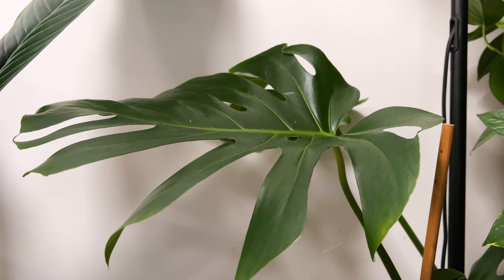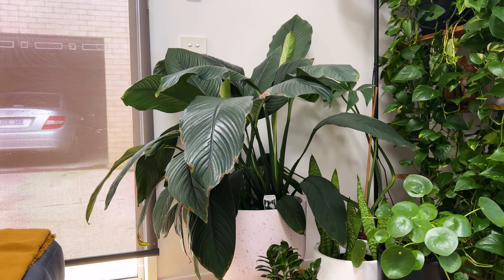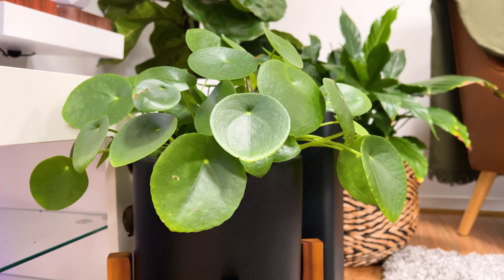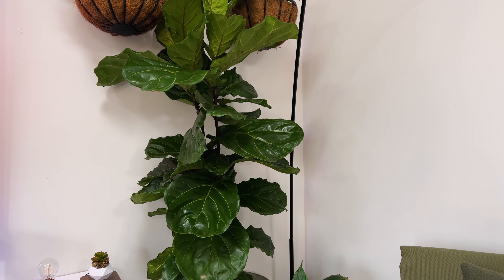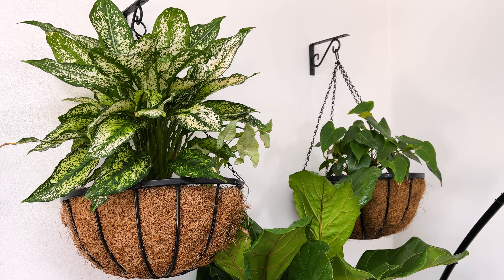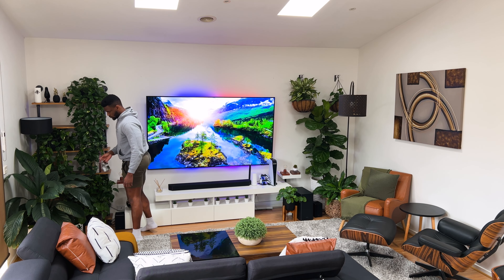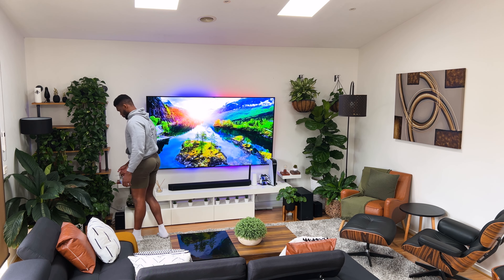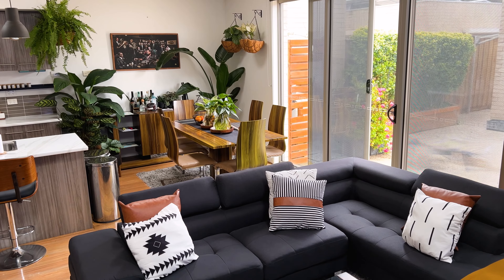I've got a ton of plants scattered all over my house and they make it the perfect oasis to live in. By the way, if you haven't watched how I transformed my kitchen and dining, check the link in the description. Next to the industrial shelf I've got a Monstera, a giant peace lily, a ZZ plant, and a Chinese money plant. On the other side I've got another Chinese money plant, a peace lily, a fiddle leaf fig, a dumb cane plant, and a flamingo lily — all in coconut fiber baskets that add texture to the space.